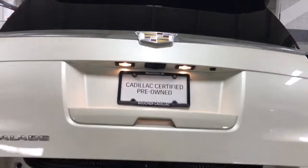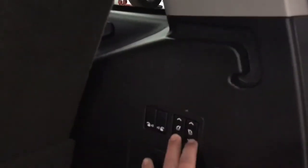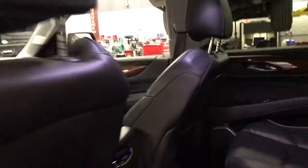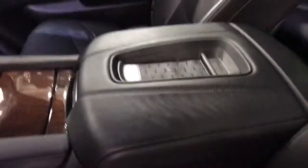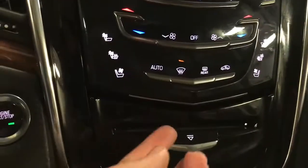Rear hatch here. Third row seat folds nice and flat through your buttons right here. Seats are in great shape — no wearing. Rear entertainment system, rear heated seats. A little bit of wear on the top of the armrest here, very common on these trucks. Cadillac CUE system. Heated and cooled front seats. Also have your hidden compartment.